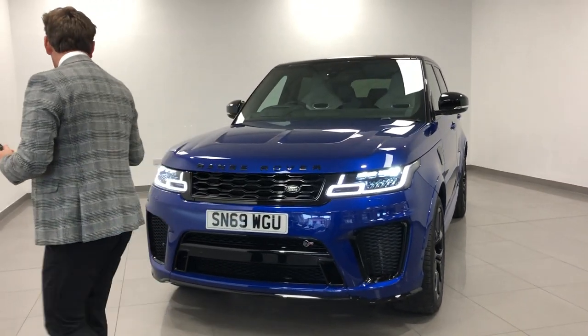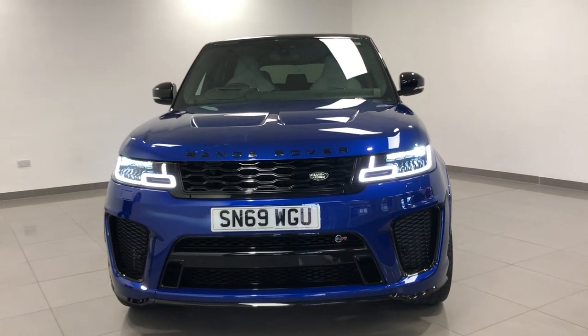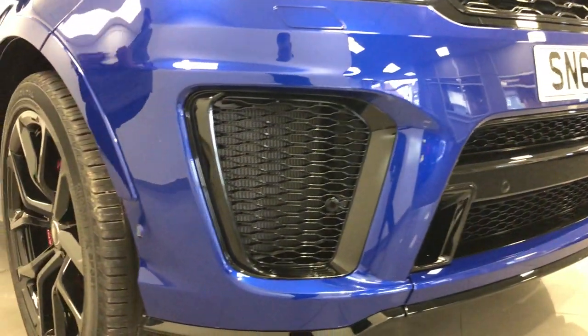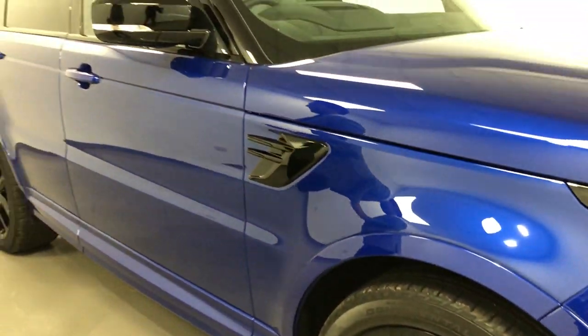This car is the colour everybody wants — it's Sorrel Blue. It's got a factory black pack, so you've got your black grille, the badges, the vents. It's got the 22-inch gloss black wheels with the contrasting red calipers, and it's just a beast.